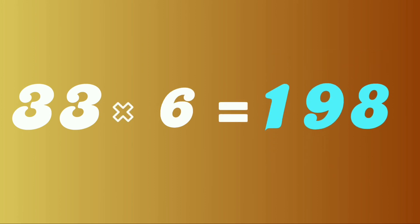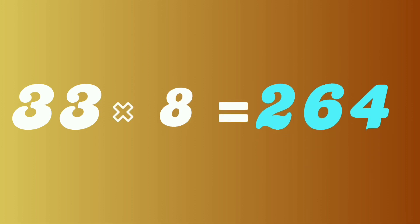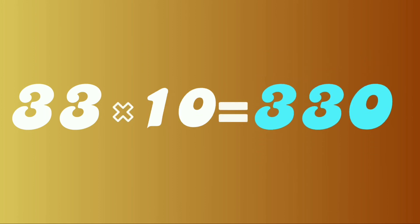33 sixes are 198. 33 sevens are 231. 33 eights are 264. 33 nines are 297. 33 tens are 330.